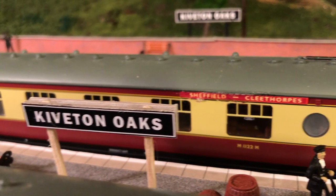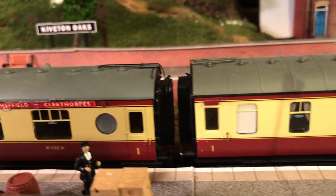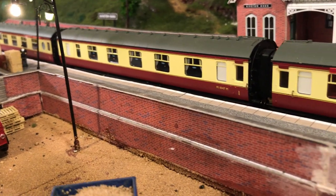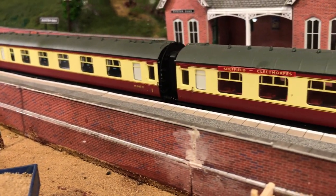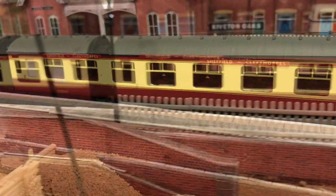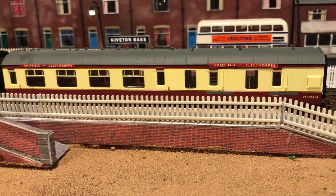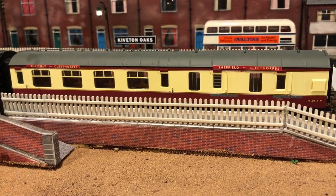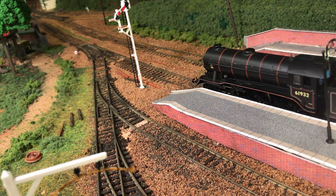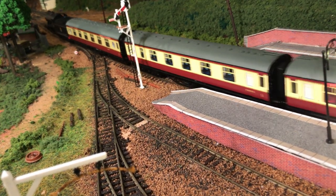They were wood-framed with flush steel panels and ribbed roofs. Right behind the engine is the 57-foot porthole corridor first class, immediately followed by another first class corridor coach. Next we have a second class corridor, and the last carriage on this consist is the second class brake with parcel space. The Sheffield to Cleethorpes service was an inter-regional service, and on a Saturday when extra services would be put on to cater for holiday traffic, it would not be unusual to see a higher proportion of first class accommodation.